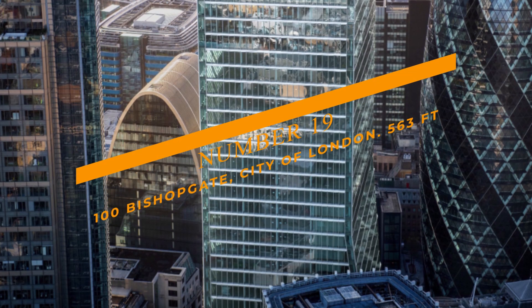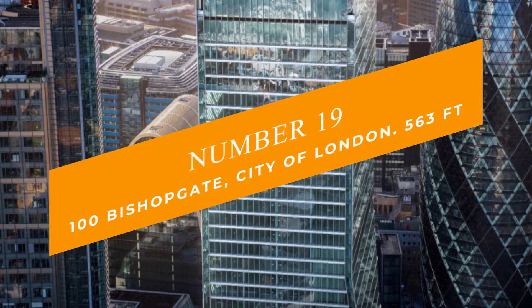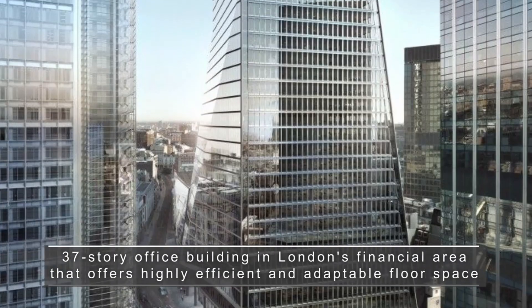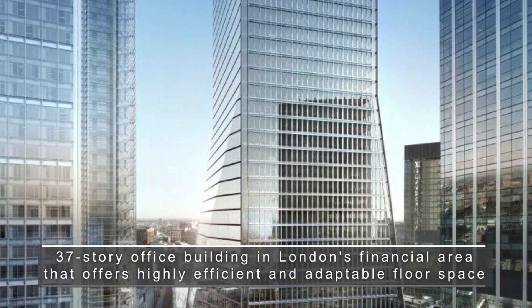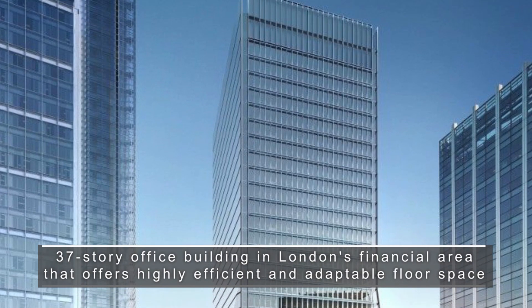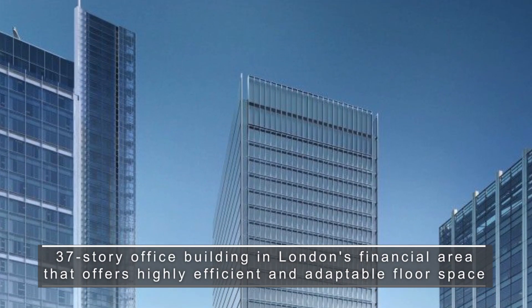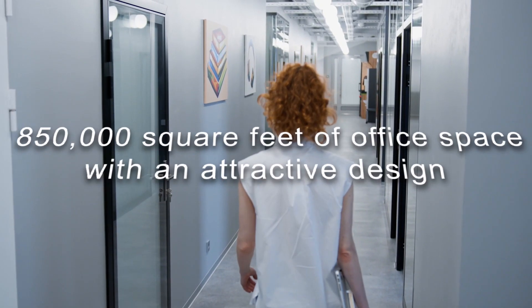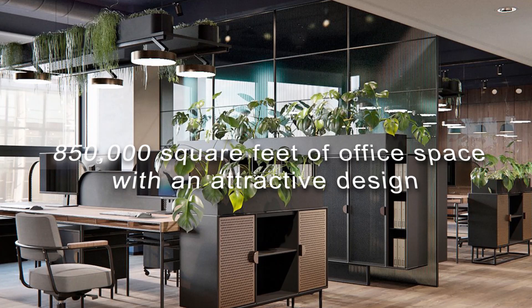Number 19: 100 Bishopsgate, City of London, at 563 feet. This is a 37-story office building in London's financial area that offers highly efficient and adaptable floor space. As you enter this place, you'll witness 850,000 square feet of office space with an attractive design.